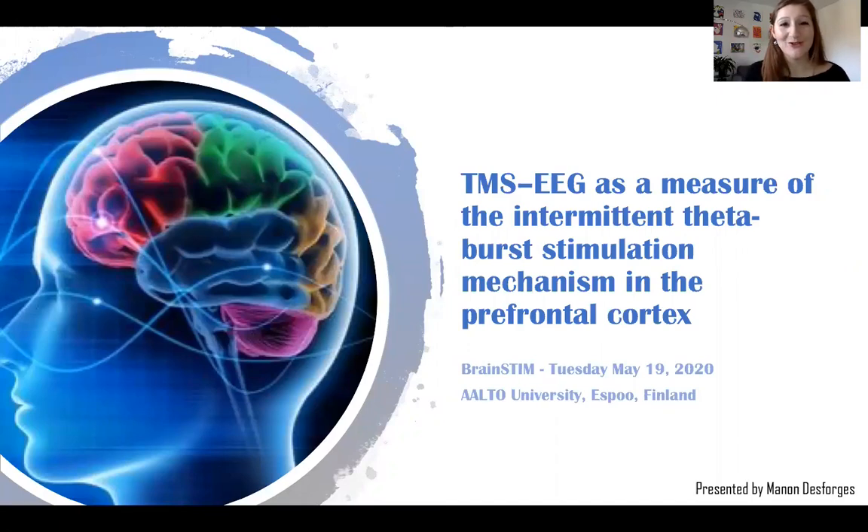Hi everyone! I hope you're all doing well and stay safe at home. My name is Manon Desforges. I'm doing my master's degree in psychology at University of Montreal, and today I'll be talking about TMS-EEG as a measure of the intermittent theta-burst stimulation mechanism in the prefrontal cortex.